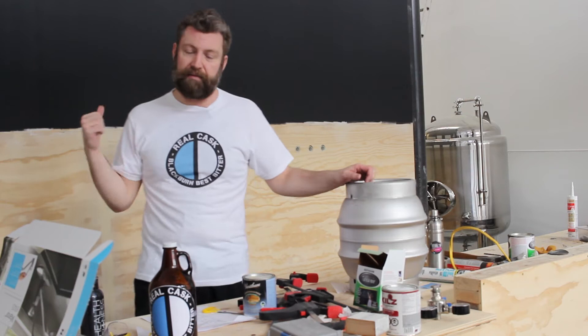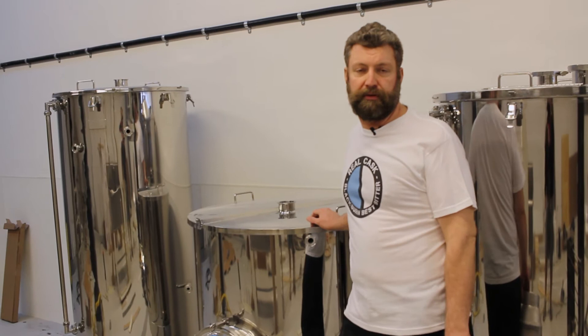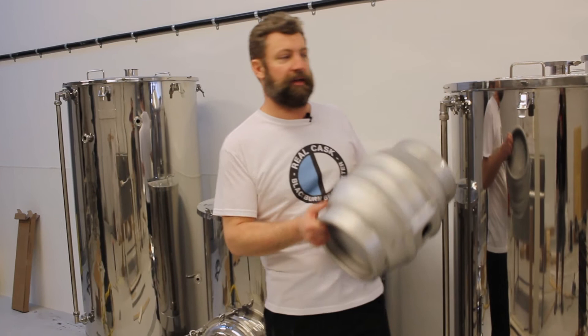Now come and have a look around the rest of the brewery and I'll show you what else we're doing here. This is our 500 litre brew system right here — this is where we'll be boiling all the beer and making it so we can put it into the fermenters over here.